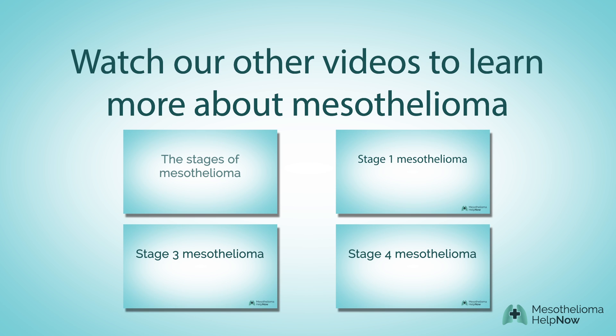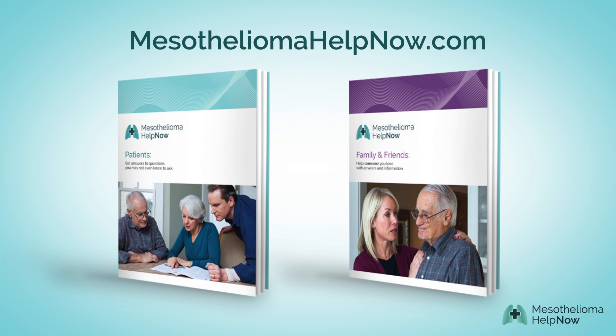To find out more about the stages of mesothelioma, click on any of these videos. And download our free booklets to get the answers you need to make smart decisions now.